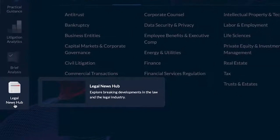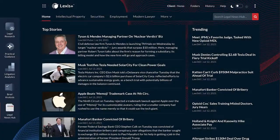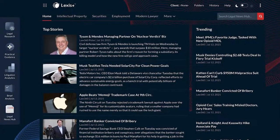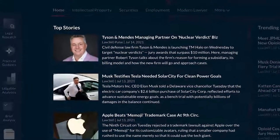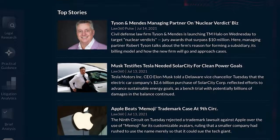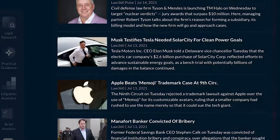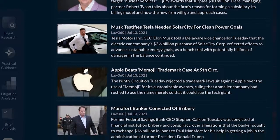Once Legal News Hub is selected, you will be presented with the top stories and trending articles from Law 360 and Law 360 Pulse. The top stories are continuously updated with breaking legal industry news, so you are always up to date with the latest developments.